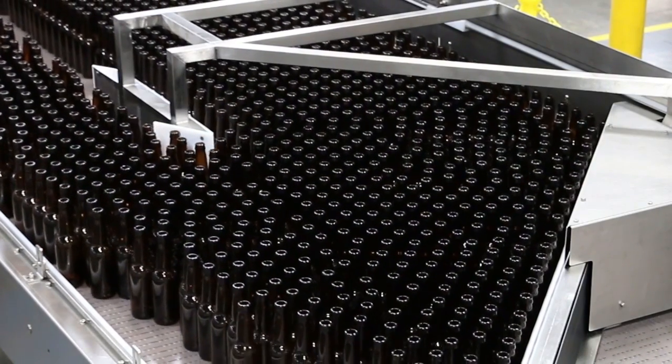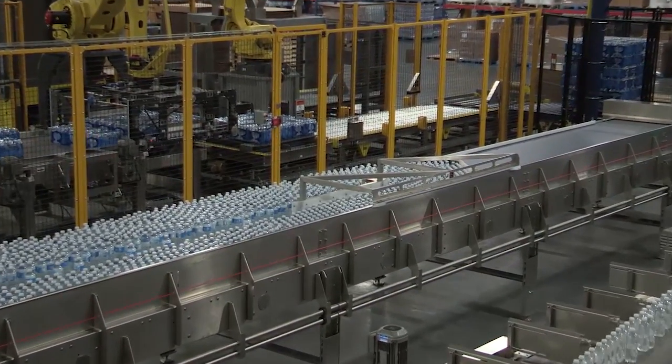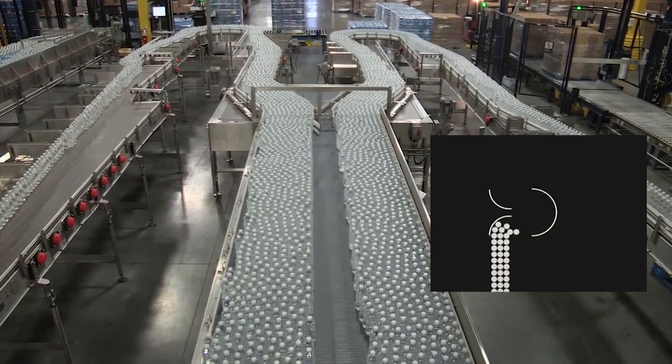The DYNAC is doing two things. It's providing accumulation — that is, if you have a downstream process that stops and an upstream process is still running, the DYNAC is absorbing those bottles and allowing the upstream process to continue to run.